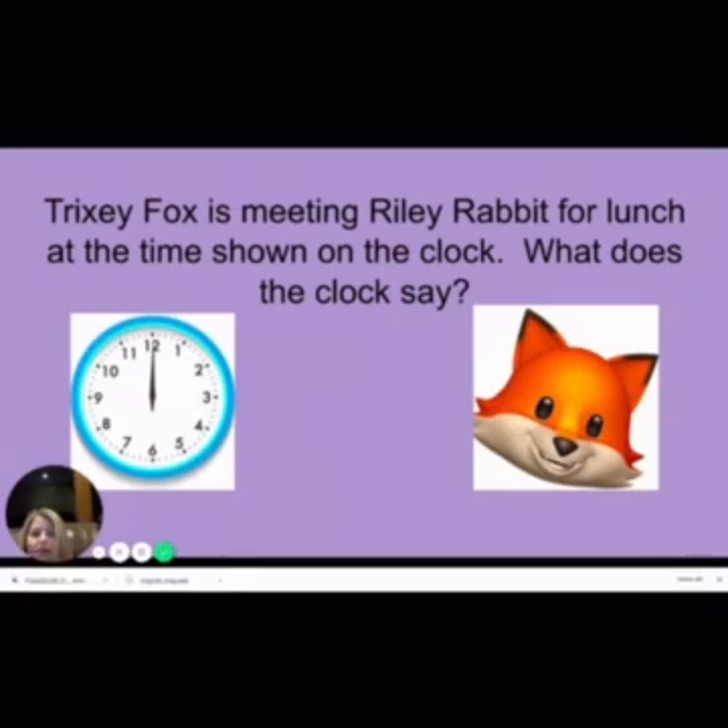Trixie Fox is meeting Riley Rabbit for lunch at the time shown on the clock. What does the clock say? Notice that both of the hands — the hour hand and the minute hand — are pointing at the 12. Because of this, that means the hour hand is in the 12's room. And since it's straight up, we have zeros. So 12 o'clock. This is our hour. Because we're straight up: zero, zero. So 12 o'clock. Did you get it?